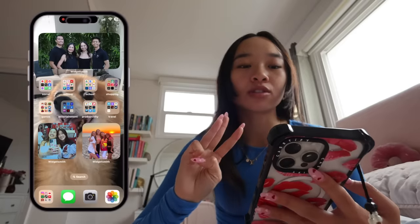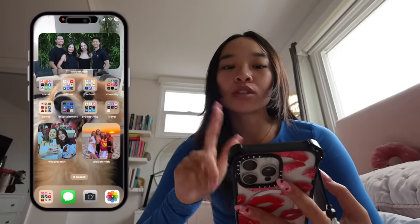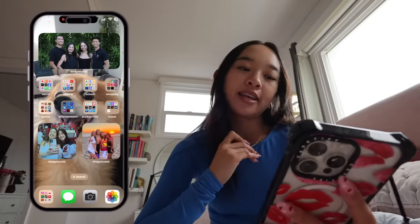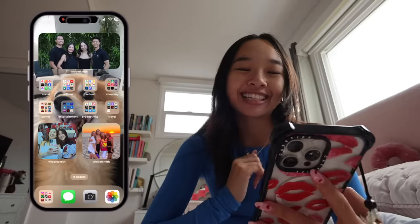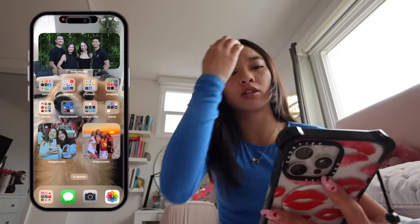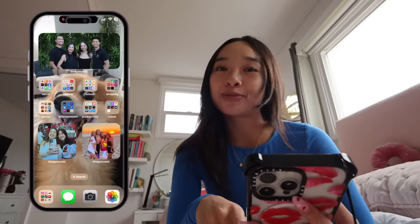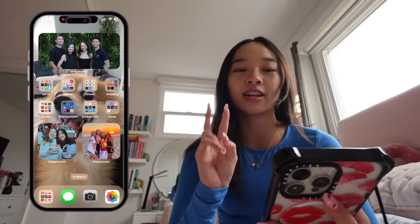Now we scroll to the second page, which has a lot of apps. I have three widgets on screen — just pictures of me, my family, and my friends. The top one is me and my family taken in Bali, which is one of our favorite vacations. Then I have a picture of me and Maddie, and a picture of me and my girls. Every time I look at them I smile, so I haven't really changed them in a while.